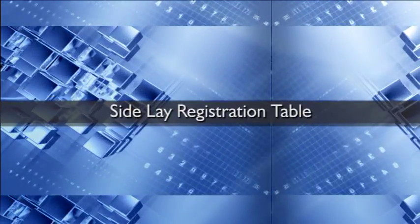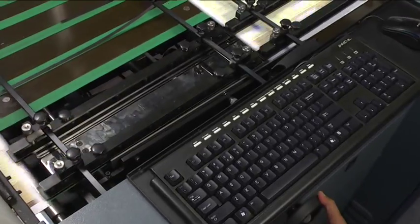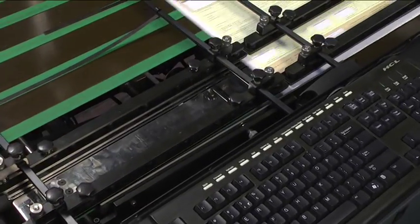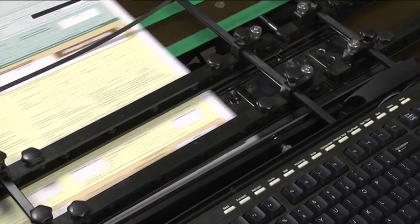Side lay registration table: the Autoprint Rekona VDP-65 is incorporated with side register and wall guidance on the conveyor unit, which registers the sheet precisely.